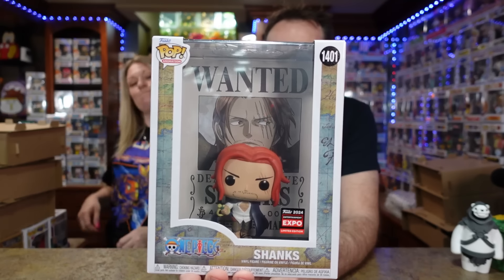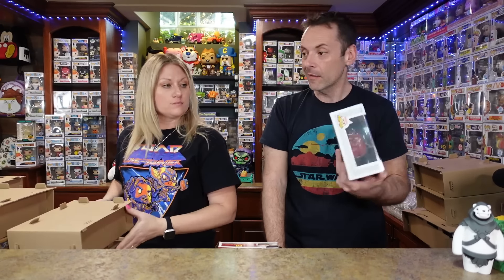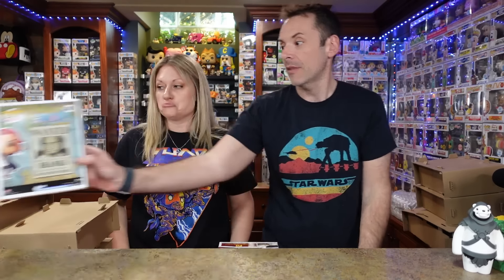We're not selling this one — this is actually for my collection. This is a Shanks wanted poster. I have the Luffy wanted poster; I believe there are four total posters so far, and I only have two. I wanted that Goldie Rogers one too — I think that sold out quick. I love this.